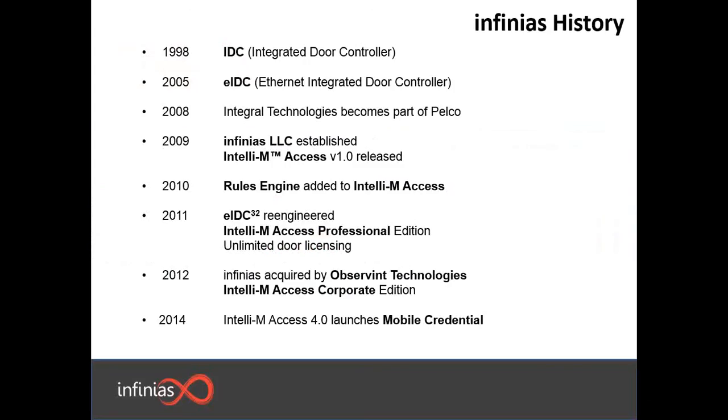Infinius first created the EIDC controller back in 1998. At that point in time, it was known as Integral Technologies. In 2005, the EIDC was upgraded, which then allowed the capabilities to have Ethernet and be powered by an Ethernet connection. Throughout that time, we've added additional capabilities for the EIDC controller. In 2011, we launched the EIDC32, which then made that device a 32-bit controller.